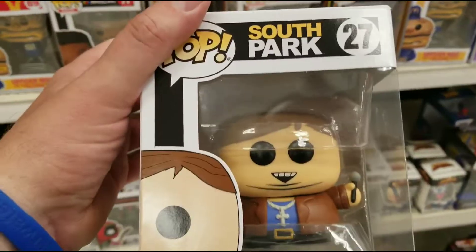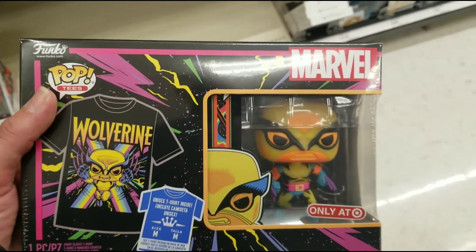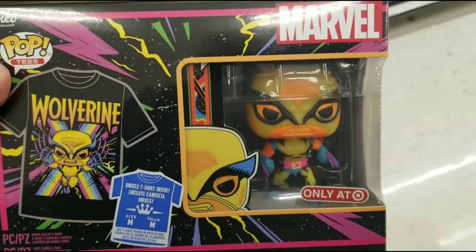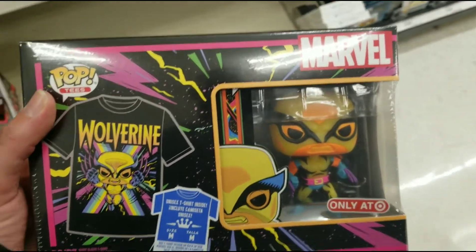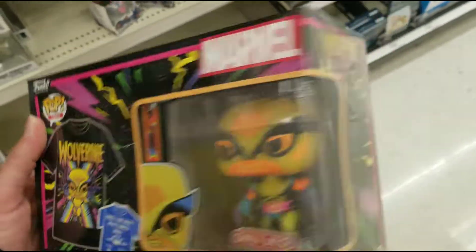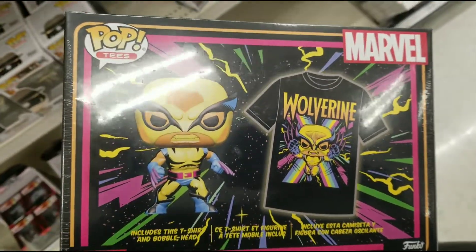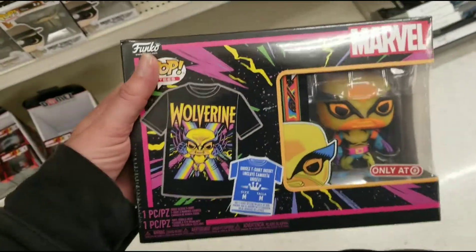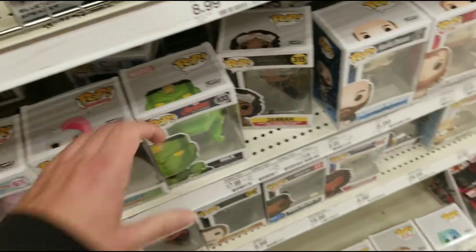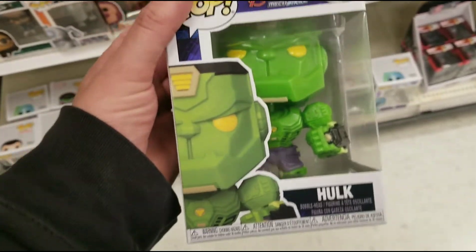Oh, they got Cartman from South Park. And it looks like they have an exclusive Wolverine Pop that comes with a shirt, which looks pretty cool. Then they got some new Avengers mech strike Pops — pretty cool.